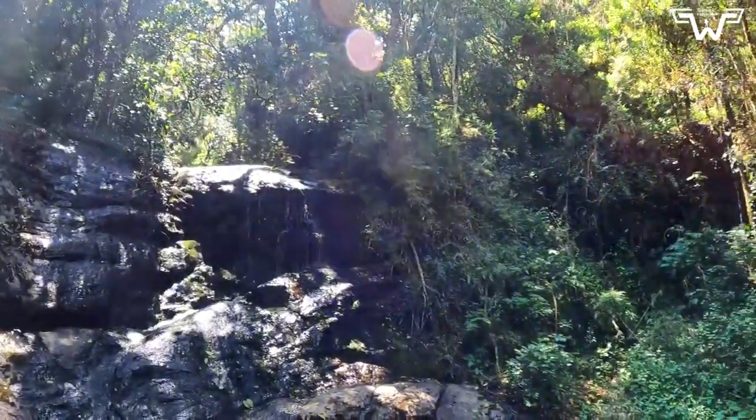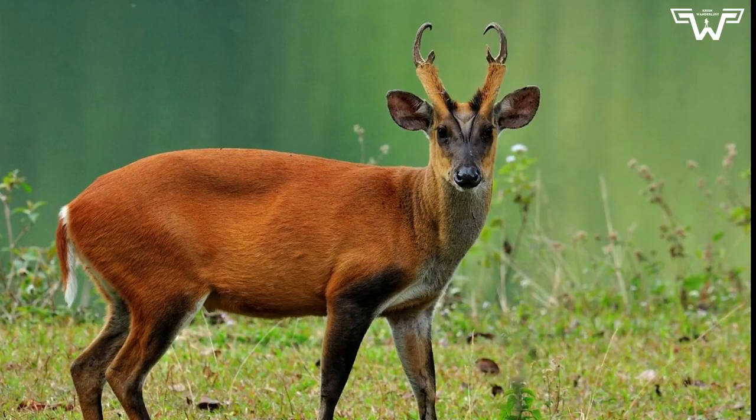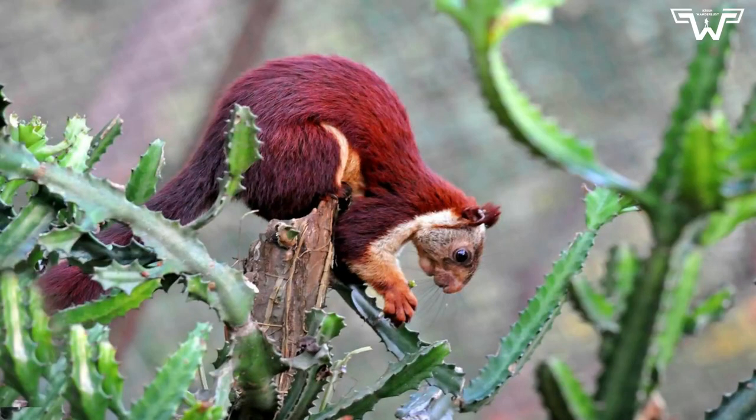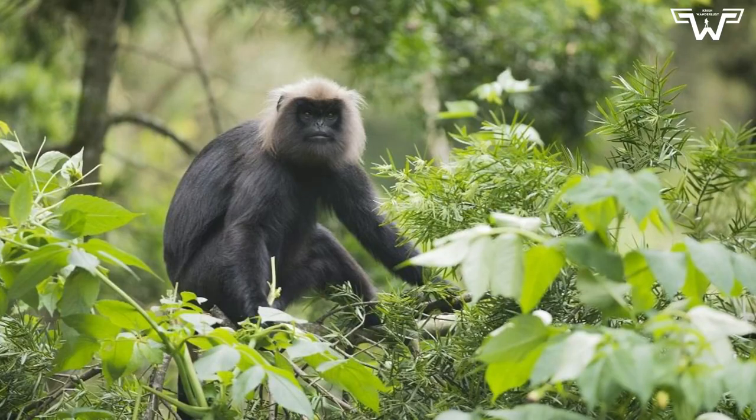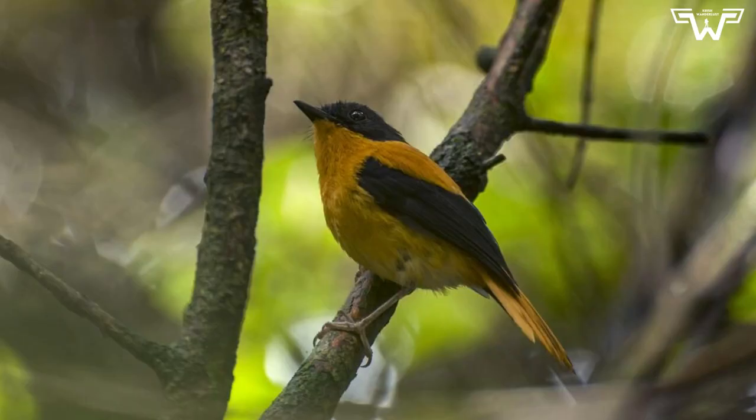If you are lucky, you might spot some of the animals that live here such as the Samba deer, the Barking deer, the Indian Giant Squirrel, Gaur, Lungoose, and the very rare Nilgiri Martin, to name a few. The park is also home to a large number of bird species, making it a great place for bird watching.